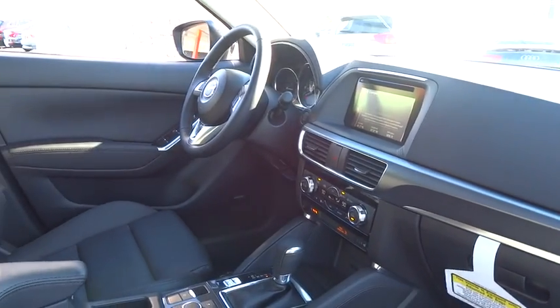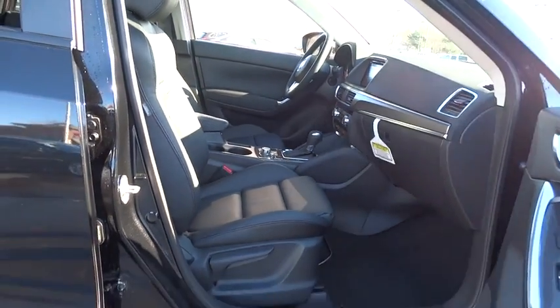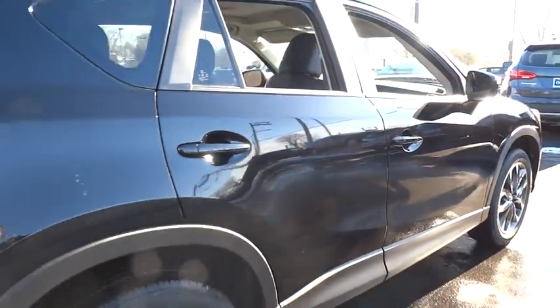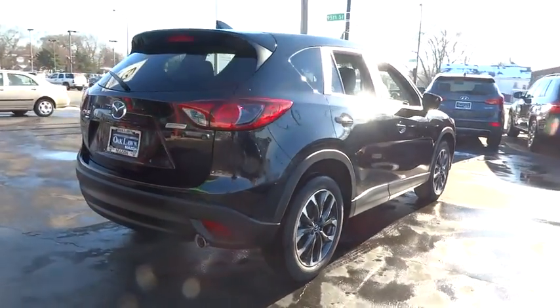Keyless entry, backup camera, leather-wrapped steering wheel, fog light, trip computer, electronic stability control, MP3 capability, outside temperature gauge, leather seats, day and night rearview mirror, tachometer.